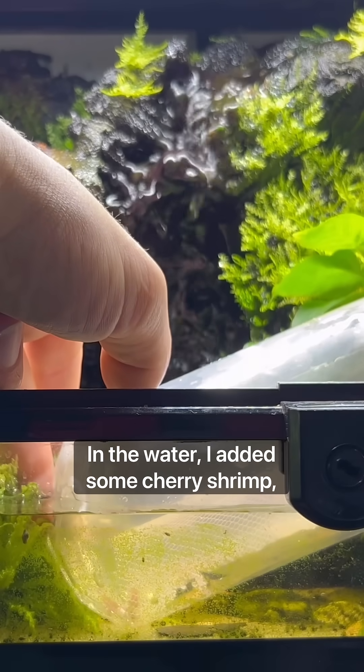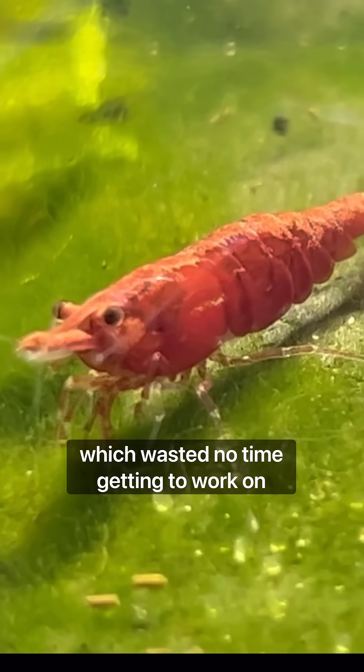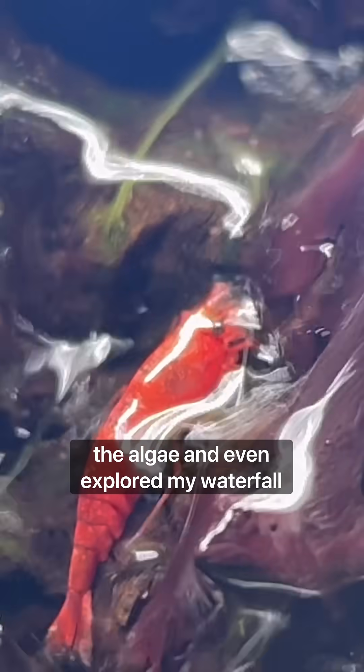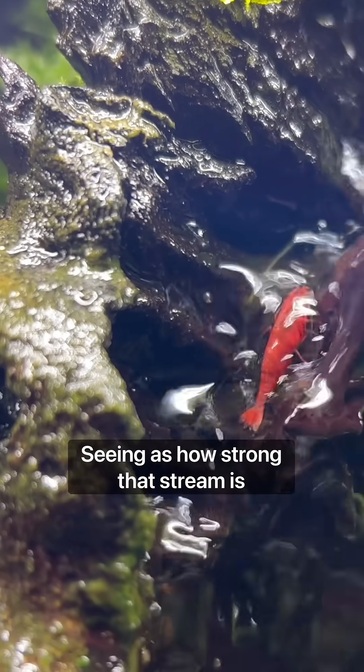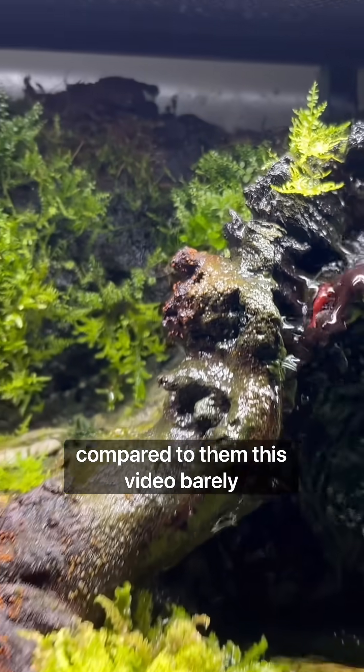In the water, I added some cherry shrimp which wasted no time getting to work on the algae, and even explored my waterfall feature — which was pretty impressive seeing as how strong that stream is compared to them.